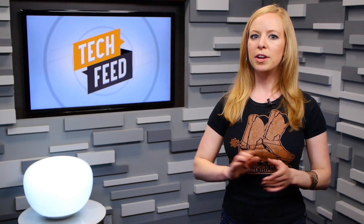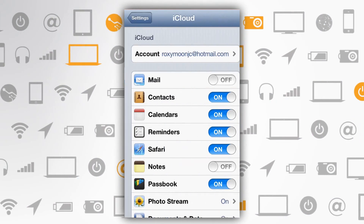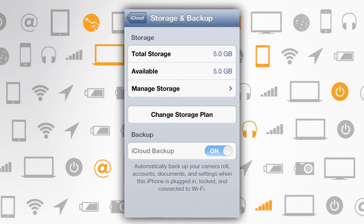Regardless of how accurate that is, it's always a good idea to back up all your info, which you can do by going into your Settings, iCloud, Storage, and Backup while you're on Wi-Fi, of course — but you already knew that.